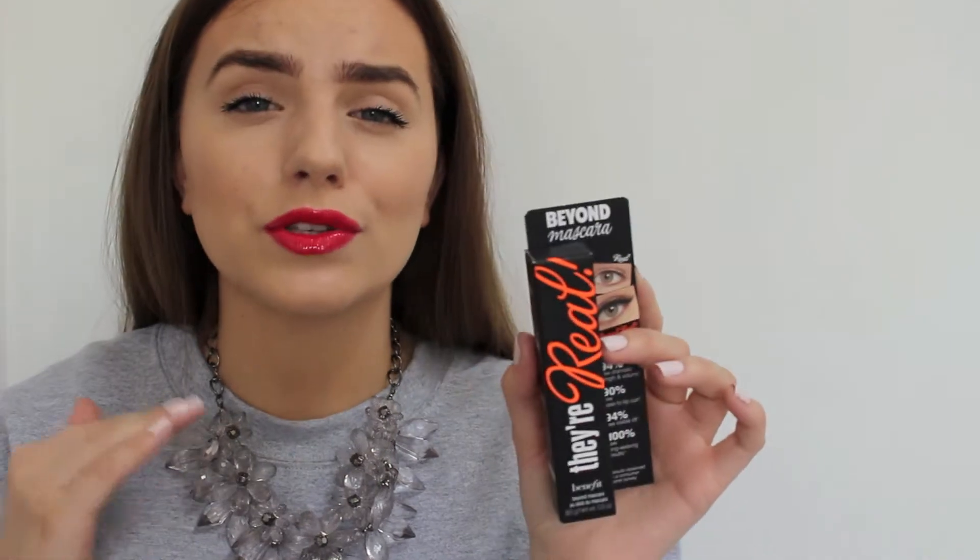Now on to the makeup! The first thing is Benefit They're Real mascara. I'm so glad I got this because I have the mini one, however I've heard other YouTubers say the mini is nothing compared to the full size. I'm really really excited to try it because I do have really short lashes that are also straight, so if it can hold a curl this will definitely become a staple.